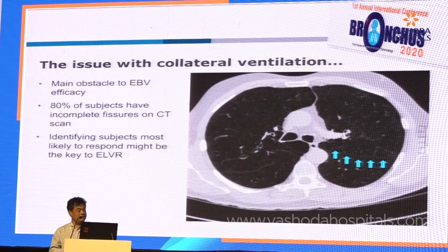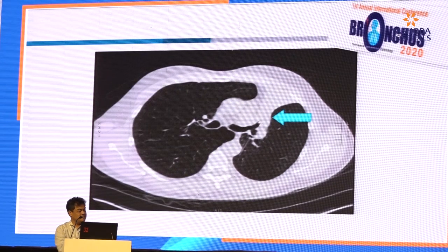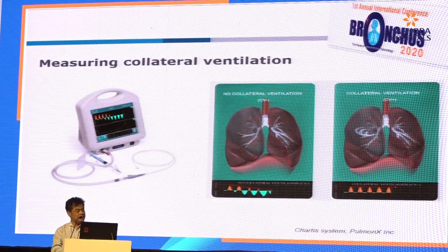What about collateral ventilation? When there is complete fissure integrity on CT scan, this suggests there is no collateral ventilation, and when you have fissure integrity it is more likely you can achieve atelectasis of that particular lobe. How do we measure collateral ventilation? Using the Chartis system — you can see the flow. When the flow declines during measurement, it means it is collateral ventilation negative. If there is persistent flow, there is collateral ventilation and we won't place the endobronchial valve.